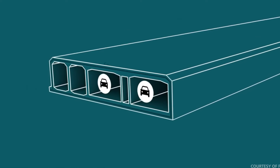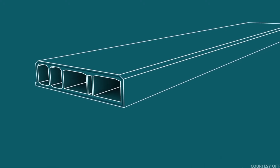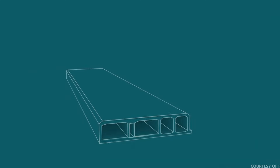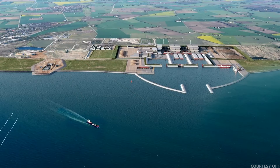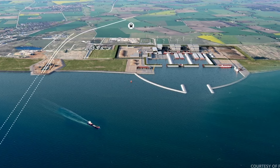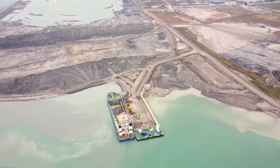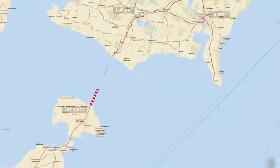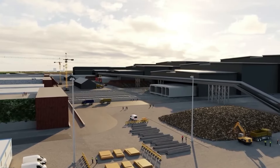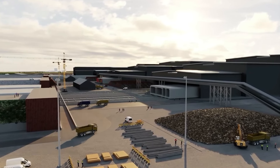Behind the harbor is where the tunnel factory is being built. Six giant production halls will cast the 89 concrete segments on a 24/7 basis. Five halls will make 79 standard segments, and one hall will make 10 special-sized segments that are slightly wider and deeper, housing electromechanical equipment and a sump pump for drainage. The tunnel factory will be the world's largest for concrete production, creating jobs for several thousand people and even more jobs for local companies supplying the site with raw materials, goods, and services.